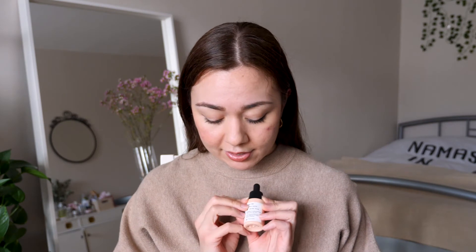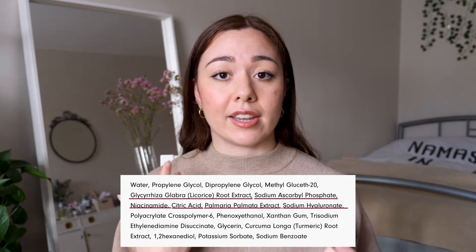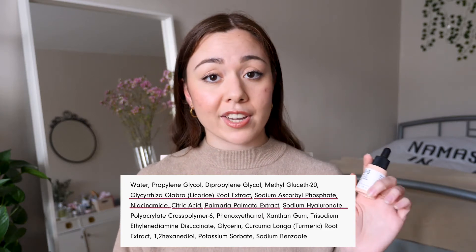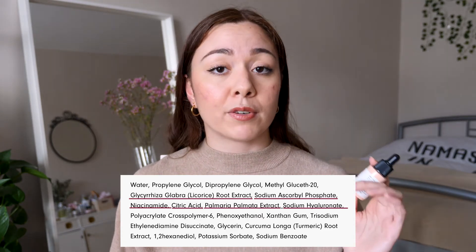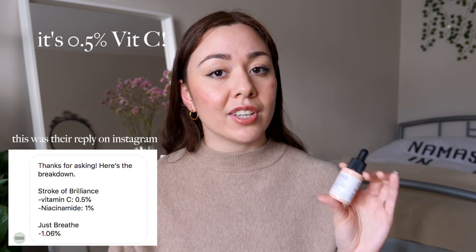The main ingredients include licorice root extract, which is a plant extract and also an antioxidant. An antioxidant protects the skin barrier from free radical damage — things like sun exposure, pollution, or environmental changes that affect our skin. It also contains sodium ascorbyl phosphate, which is a water-soluble form of vitamin C, and vitamin C is also a very good antioxidant. I don't know the exact percentage of vitamin C — I've asked the brand on Instagram via DM.